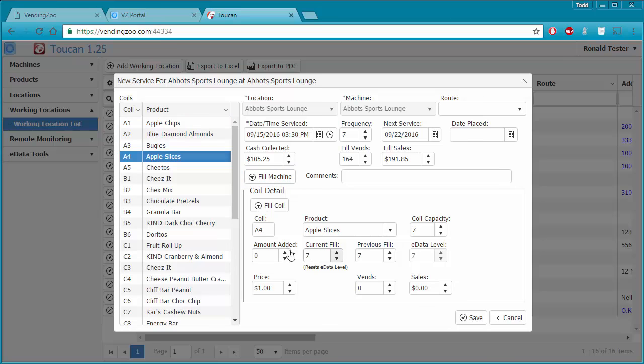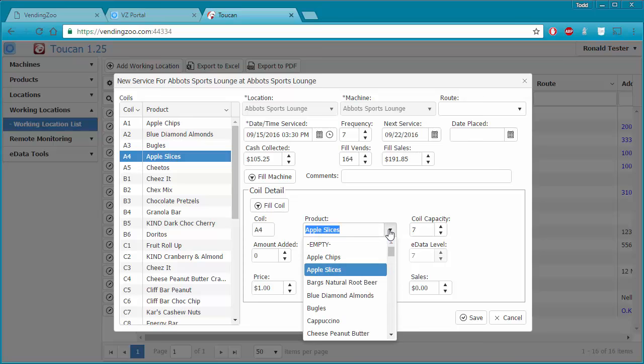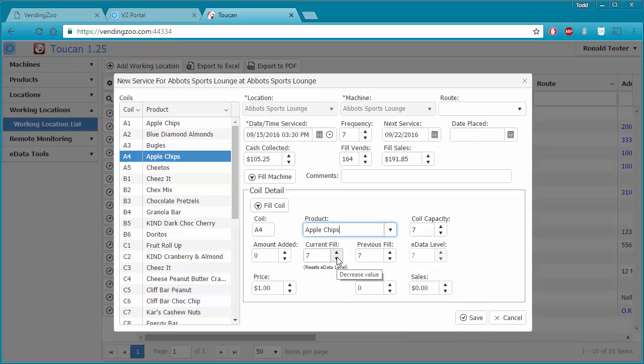After clicking fill machine, all the coils are filled back up to capacity. But I didn't really fill all of them up — some I didn't have enough product for. My apple slices aren't selling very well, so I'm going to change those products out. Apple chips are doing really well, so I decided to replace the apple slices with apple chips.